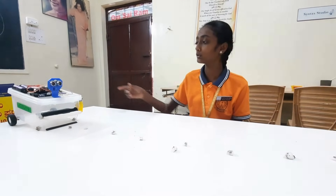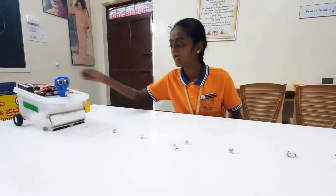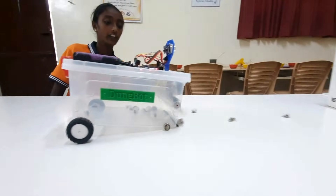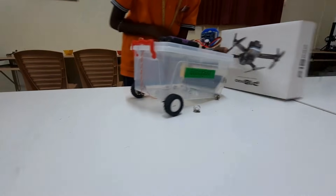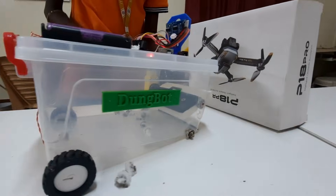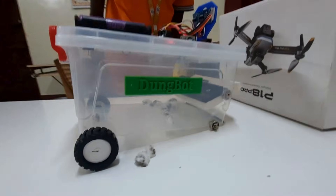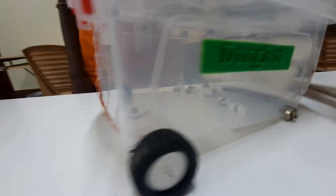Let's see how the robot works. We use some wipers to collect the cow dung. If in any case an obstacle comes in front of the robot, it will stop automatically and use the buzzer sound. Until the obstacle goes away, it will not move.